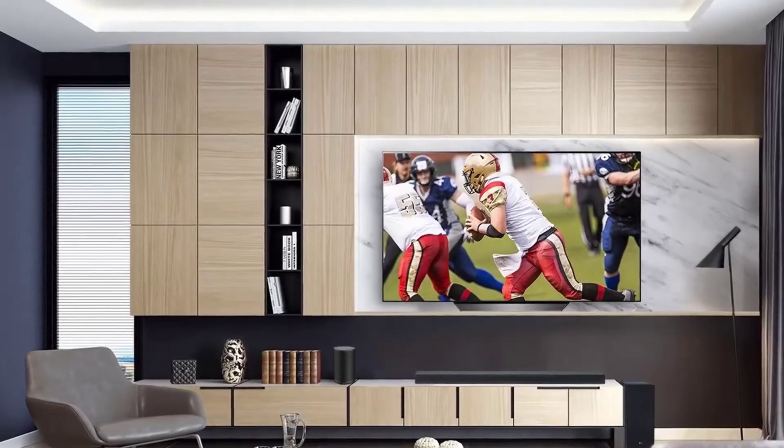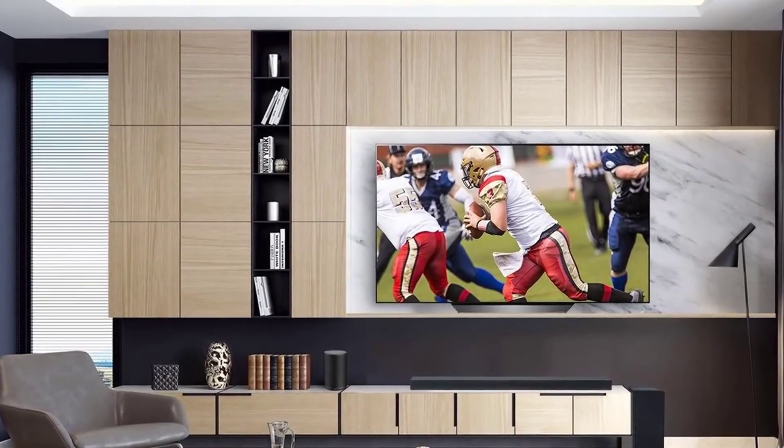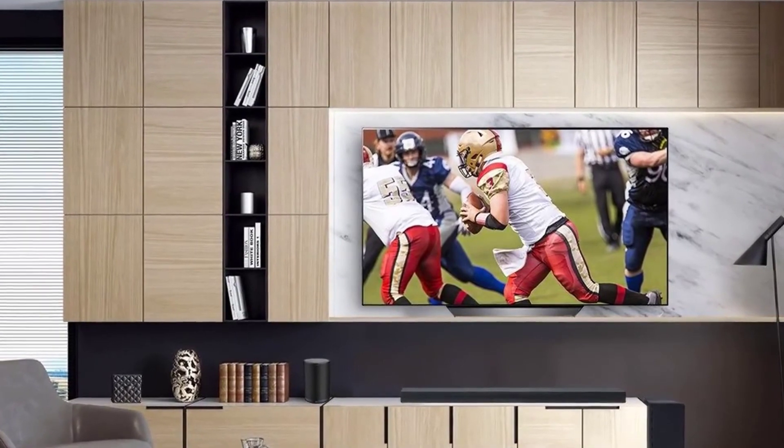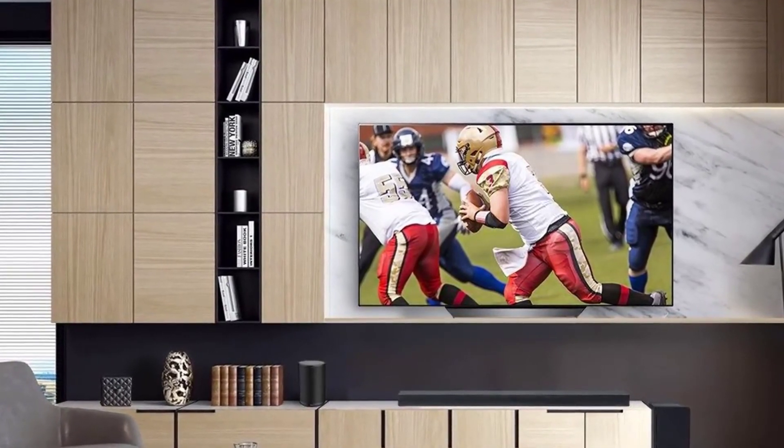Another great thing about this TV is its sound. It has a powerful and detailed sound which will make your jaw drop. Finally, one thing is sure — you certainly won't be making a mistake if you decide to buy this TV.